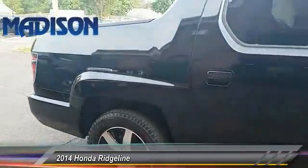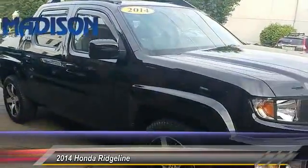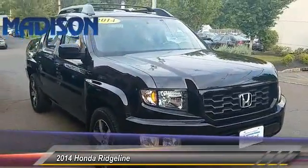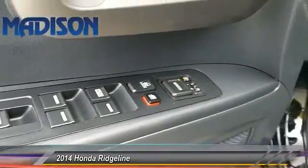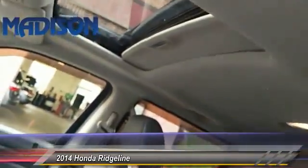Anti-lock braking system, backup camera, keyless entry, navigation system, steering wheel audio controls, CD changer, traction control, tow hitch, stability control, Bluetooth. Come see the car for yourself.